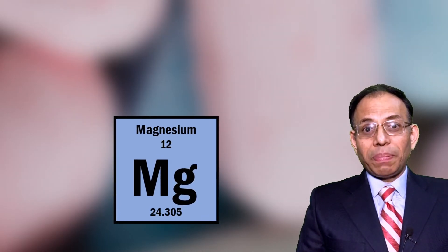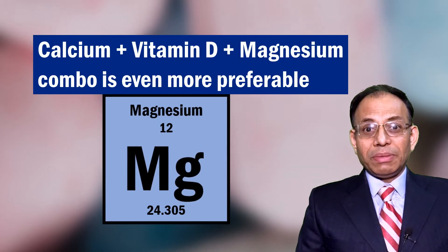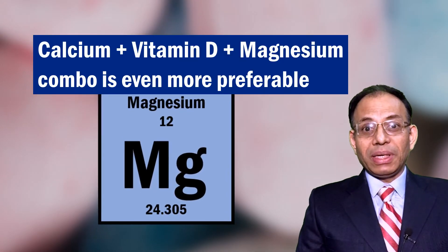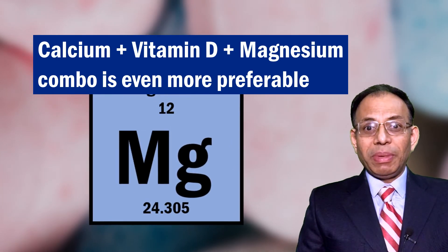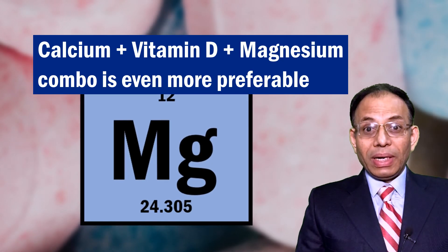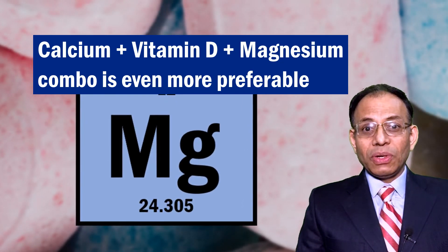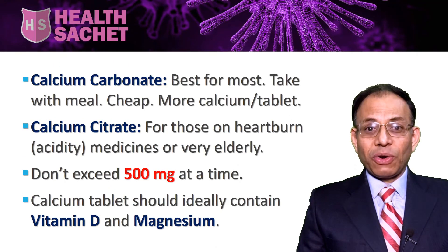My personal preference is also to have a calcium supplement which has magnesium in it. Many people are deficient in magnesium, and if you take supplemental calcium while deficient in magnesium, you risk heart problems or kidney stones. In summary, calcium carbonate is the best option for most people, unless you have absorption disorders or very poor stomach acid due to old age.